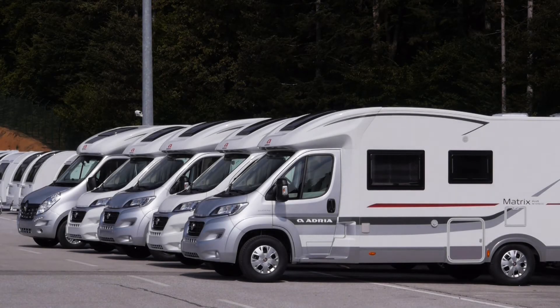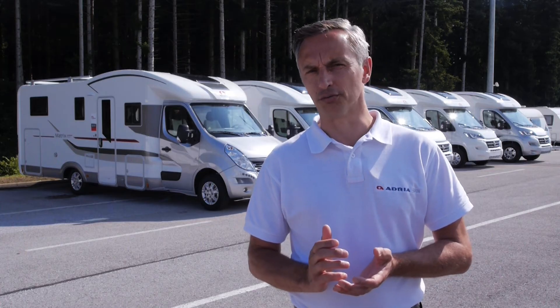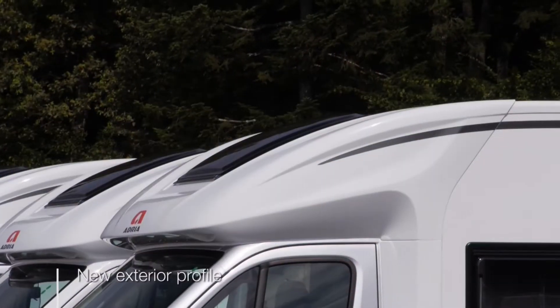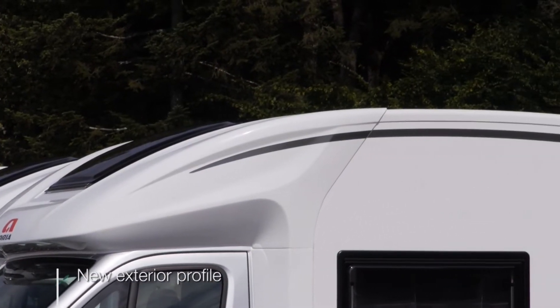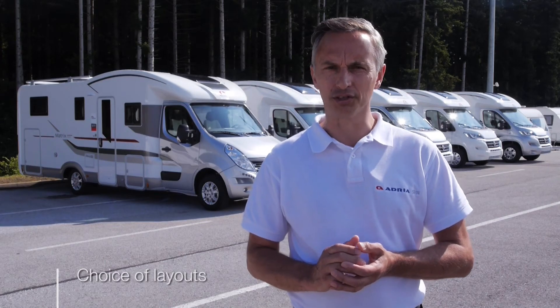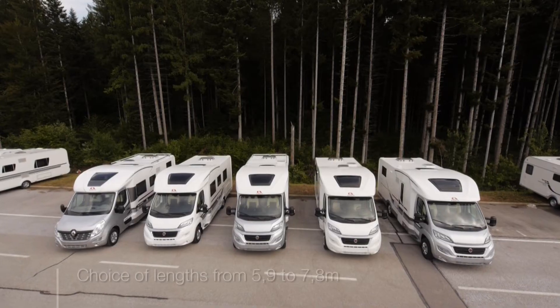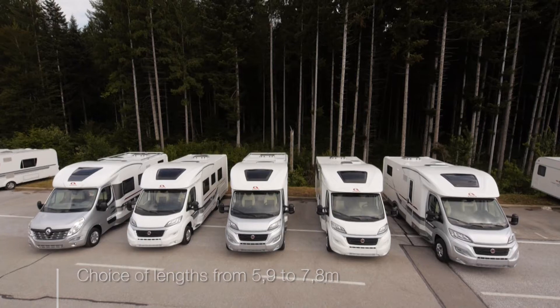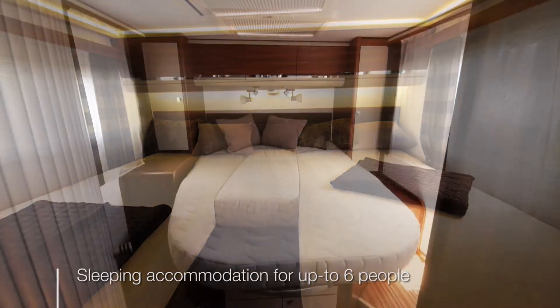The new Matrix range from Adria takes versatility and comfort to new levels. These crossover motorhomes are the ultimate all-rounders — they just do everything well. There's a new exterior profile which gives more internal headroom and a new wider entrance door. There's new interior design, new layouts and new features across the range. You can choose a Matrix from 5.99m to 7.8m in length, with sleeping accommodation for up to six people.